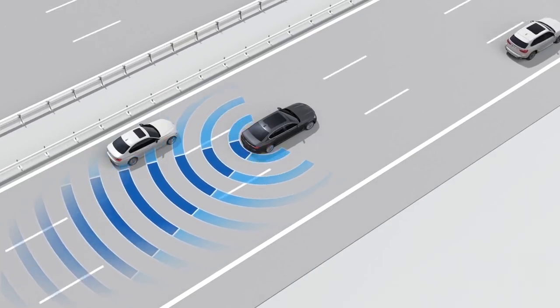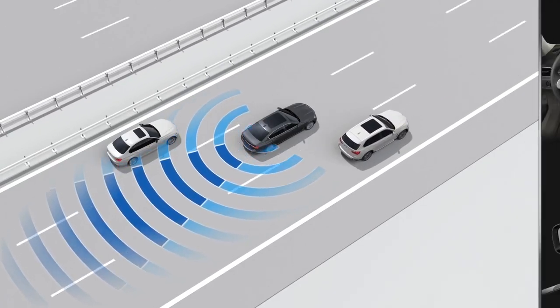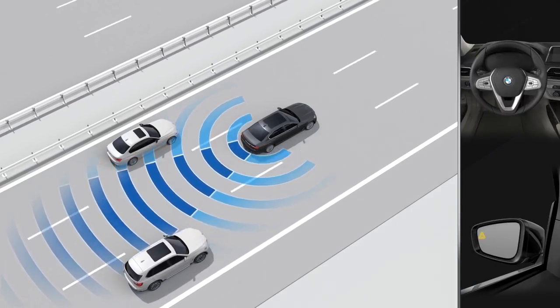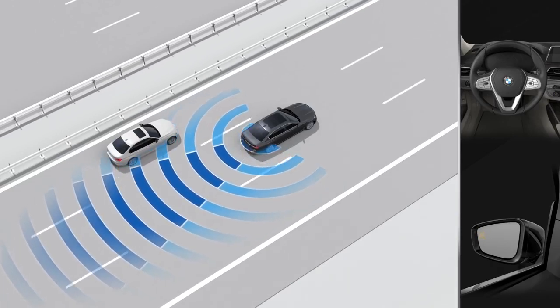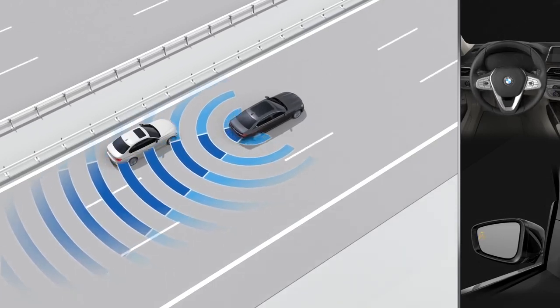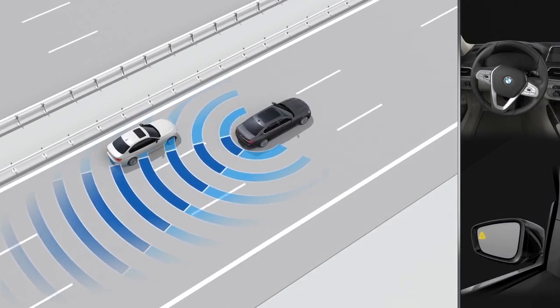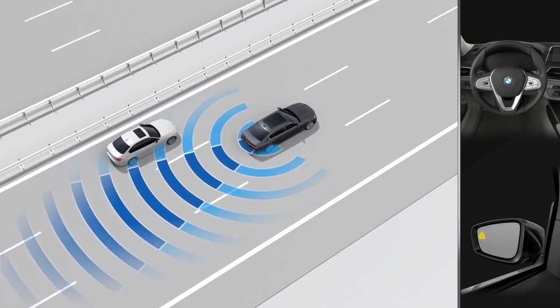If you activate the turn signal in such a situation — indicating your intent to change lanes — a warning symbol on the outside mirror will begin to flash and the steering wheel will vibrate. If you have activated steering intervention and attempt to make the lane change while the risk of a collision with another vehicle is present, the system can intervene with a brief active steering input and help return your vehicle to its lane.